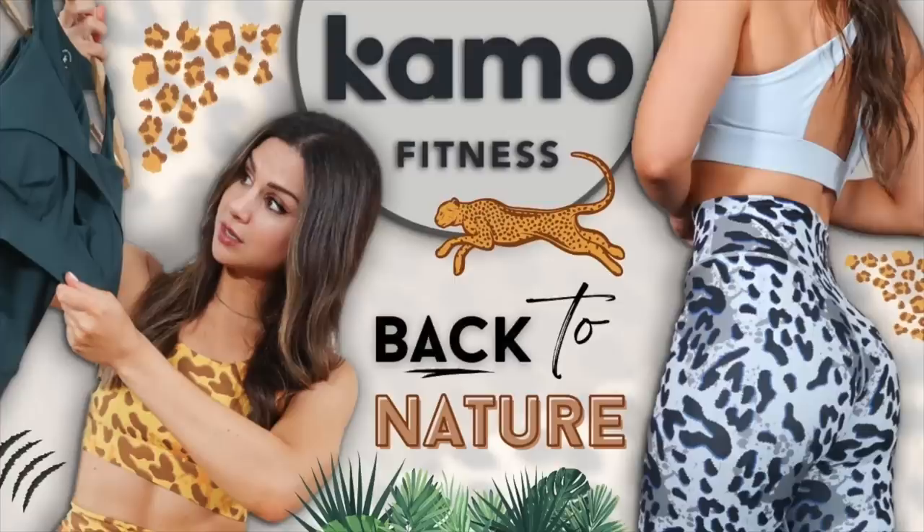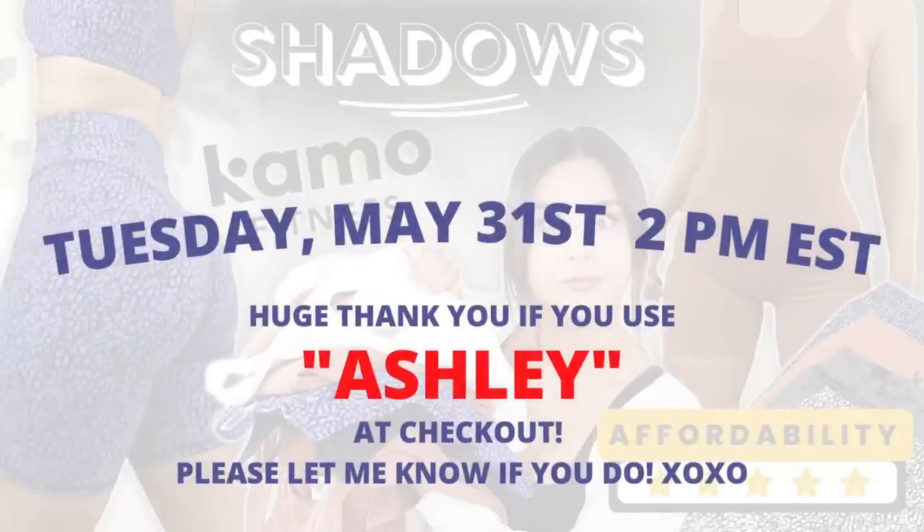Camo Fitness is dropping their new Shadows collection. Last time we did a video with Camo, it was for their Back to Nature collection — and I vibed heavily with that one. So I'm very excited to introduce their new collection coming this Tuesday, May 31st at 2 p.m. Eastern Standard Time. This is actually their anniversary collection.